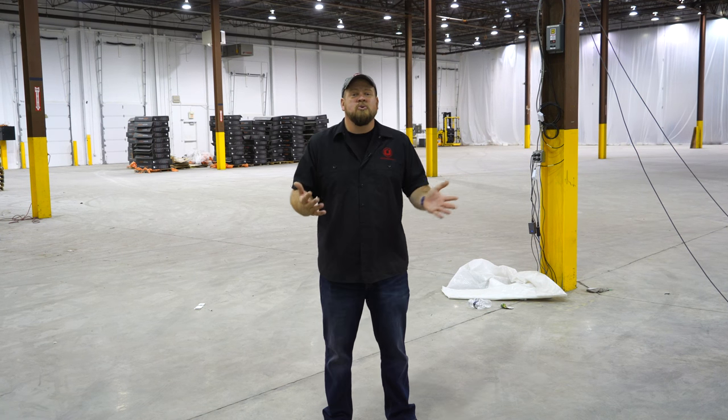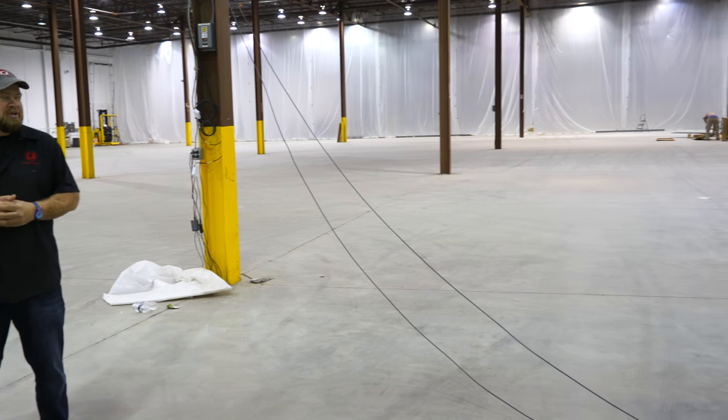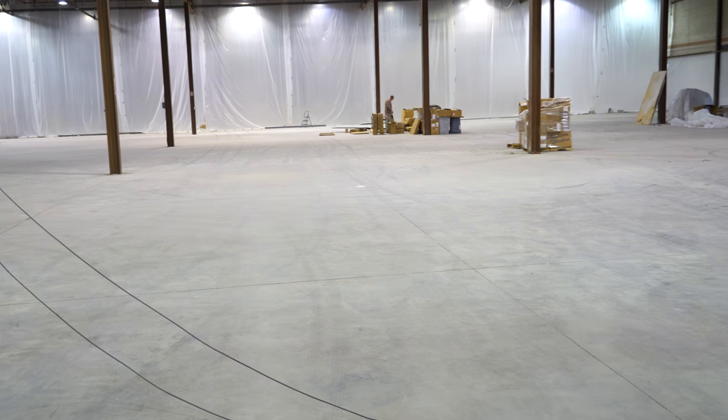This is the newest building on the Mishimoto campus — an 88,000 square foot warehouse. Behind that plastic they already have product here. This is going to be their new East Coast distribution, so now they have the East and West Coast covered. A lot more product, a lot faster to companies like us.